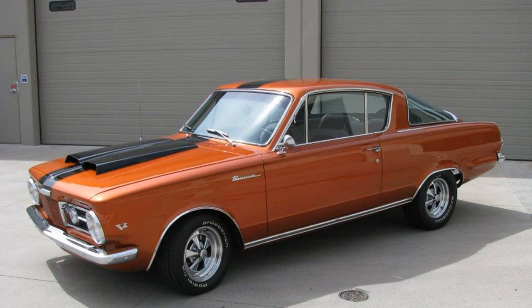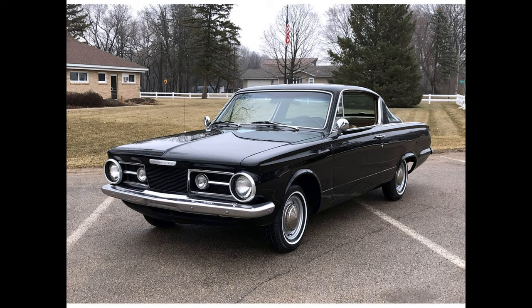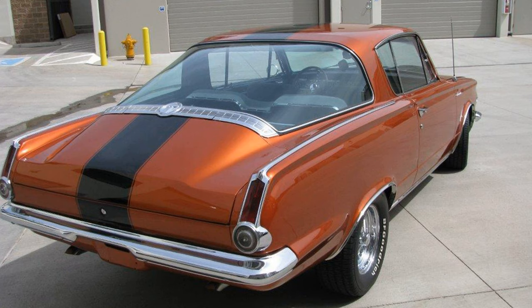The new model used the Valiant's hood, headlamp bezels, windshield, vent windows, quarter panels, doors, and bumpers; the trunk and some of the glass was new. Utilizing the same hybrid design approach as Ford did turning its Falcon into the Mustang significantly reduced Plymouth's development and tooling cost and time for the new model. The greatest effort was put into creating its distinguishing rear window, a collaboration between Pittsburgh Plate Glass and Chrysler designers that created the largest ever installed on a standard production car to that time.